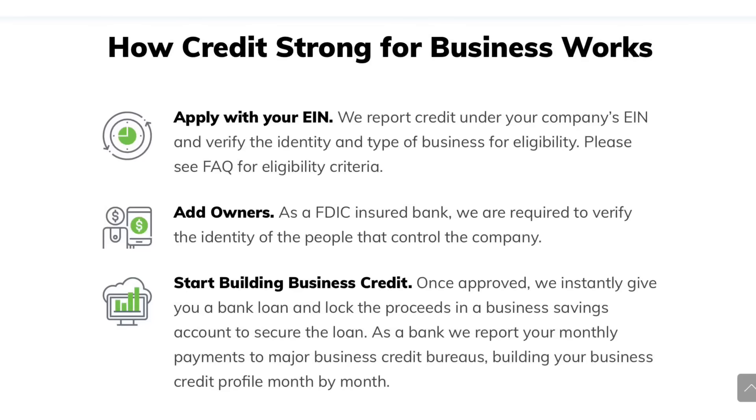This is extremely important because with business credit, one of the most important things in building your credit scores on the business side is making sure that you have a lot of payment history, because that's what they're going to be judging you on. Simply signing up for business credit vendors and credit cards isn't going to be enough. If you find a business credit vendor that reports to the credit bureaus, simply signing up may show up on your credit report, but that is not what's going to increase your credit scores — you have to add payment history. As you can see, when you apply for Credit Strong for Business, you will apply with your EIN number. This will be a no-PG option for you. You simply sign up, add owners, and then start building business credit.